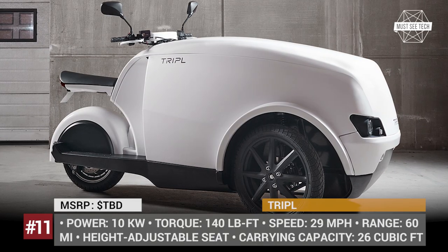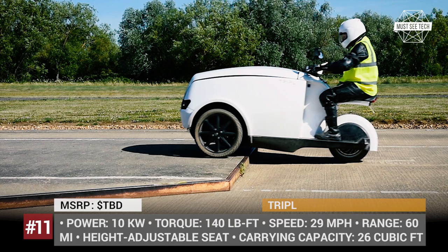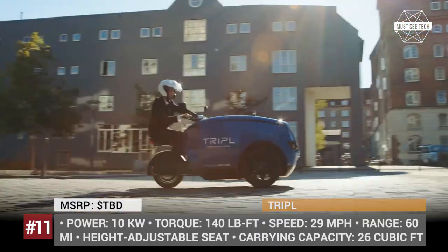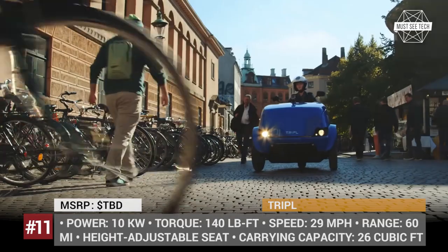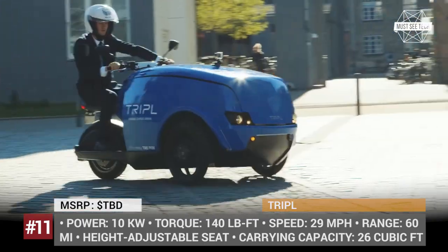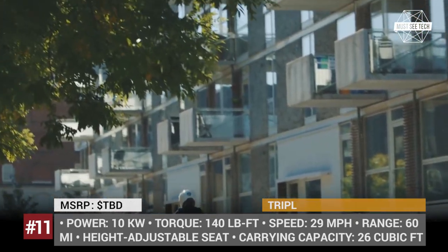The TRIPLE electric scooter — or better called a tricycle — is manufactured in Denmark. Its maximum payload goes all the way up to 440 lbs, turning it into a convenient business vehicle and not just a commuter. The cargo compartment is located at the front, and 26 cubic feet is indeed a lot of space to carry things around. Moreover, the cargo can be heated or refrigerated. The price depends on the selected battery, with the largest available being 60 miles on an 8 kWh pack.